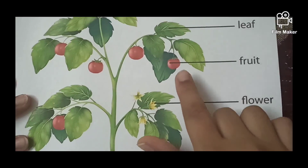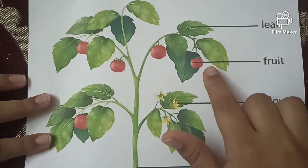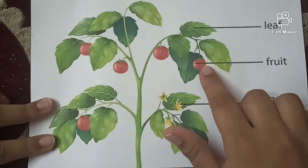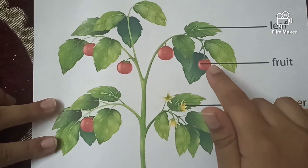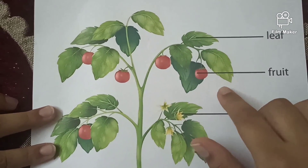The next part of the plant is fruit. Fruit is the fleshy part of the plant and it comes out of the flower. It contains seeds which help in growing new plants.